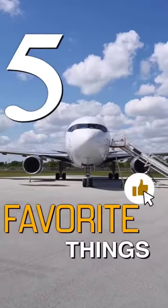What's up guys? This is the Boeing 767 private jet, and here are my five favorite things about it.